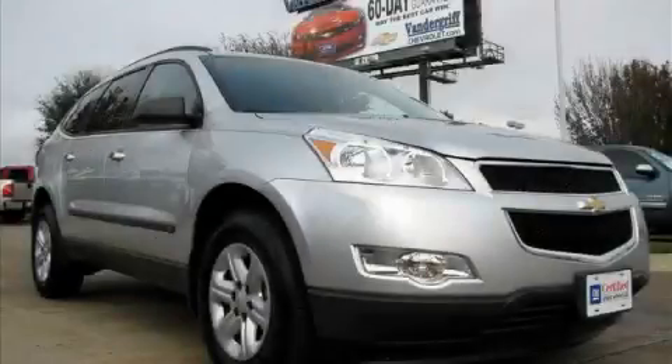This is a certified pre-owned 2010 Chevrolet Traverse, a great blend of utility, comfort, and style.